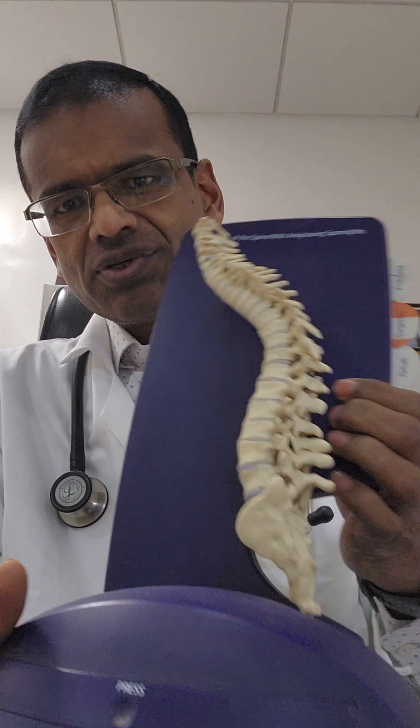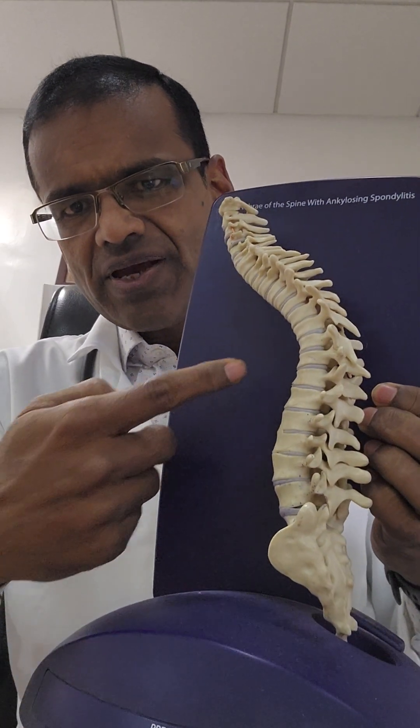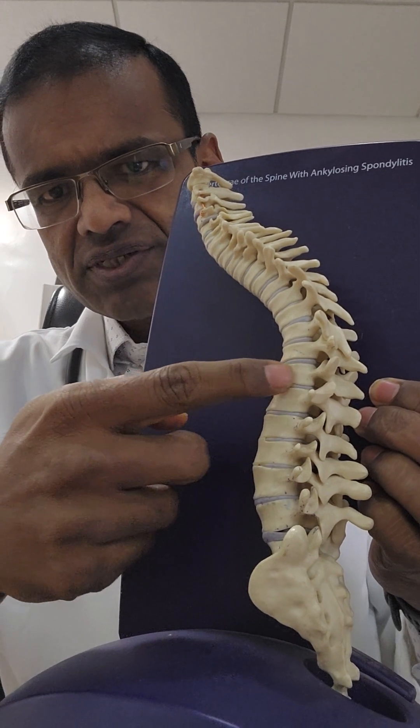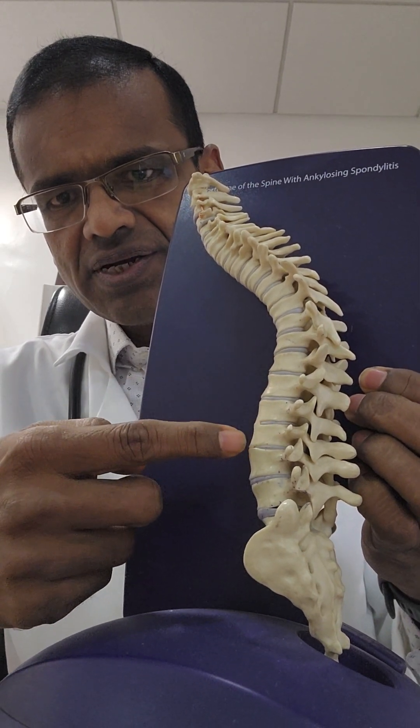Today we'll talk about disc herniation, also called slip disc or disc prolapse. If you look at our backbone, we have these vertebral bodies, and between the vertebral bodies there is graze tissue — those are the discs.